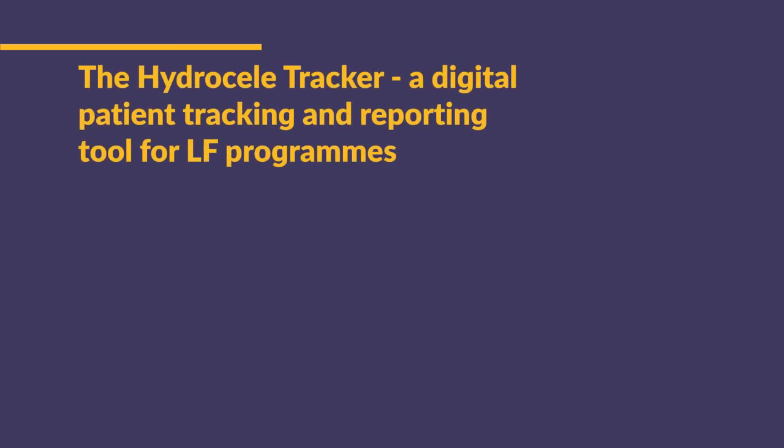The HydroSeal Tracker — a digital patient tracking and reporting tool for LF programs. My name is Kristen Wosso, from Sight Savers.